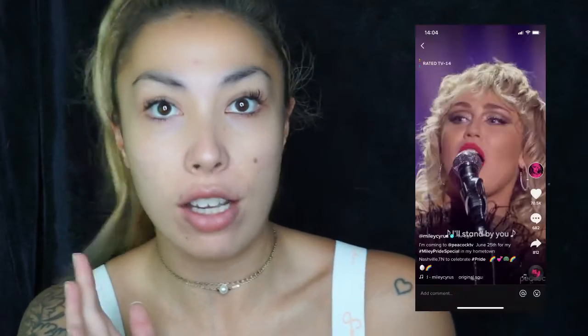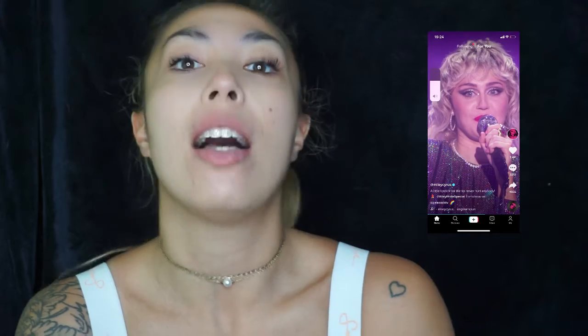Hey everyone, in today's video I'm going to be recreating a picture I've seen of Miley Cyrus on TikTok. I'll put the picture here - it's not going to be a very clear one because I literally just screenshotted it and was like, do you know what, I'm going to try and do something like that, something more glam.